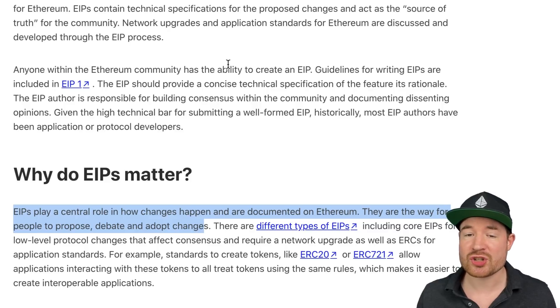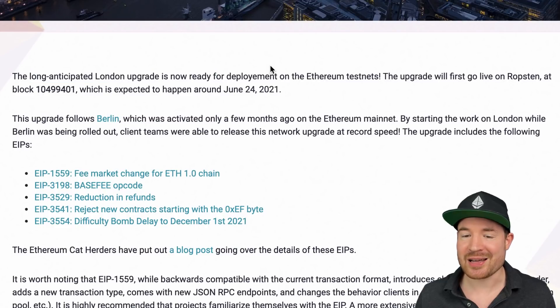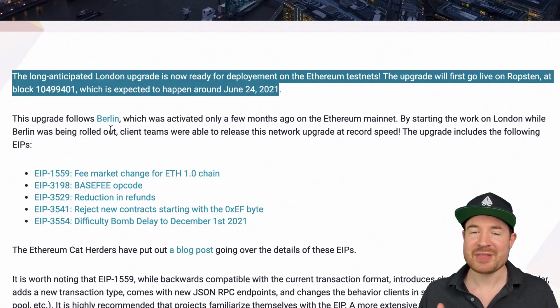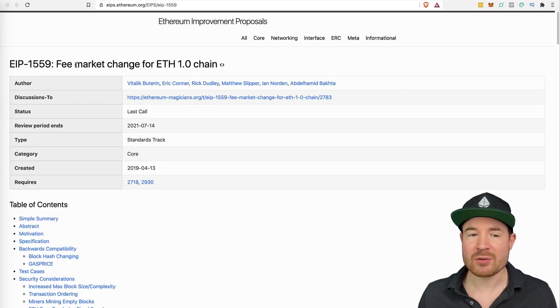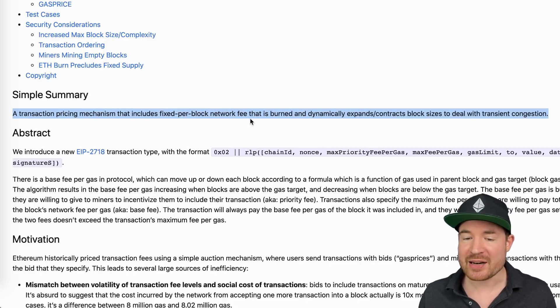EIP 1559 is an Ethereum improvement proposal included in the London upgrade. The long-anticipated London upgrade is now ready for deployment on Ethereum testnets. The first upgrade went live on Ropsten around June 24th, following the Berlin upgrade — they give names of cities to the various upgrades. This London upgrade includes multiple EIPs, but one of the more anticipated ones is EIP 1559, the fee market change for ETH 1.0. In simple terms, EIP 1559 is a transaction pricing mechanism that includes a fixed per-block network fee that is burnt, and dynamically expands and contracts block sizes to deal with transient congestion.